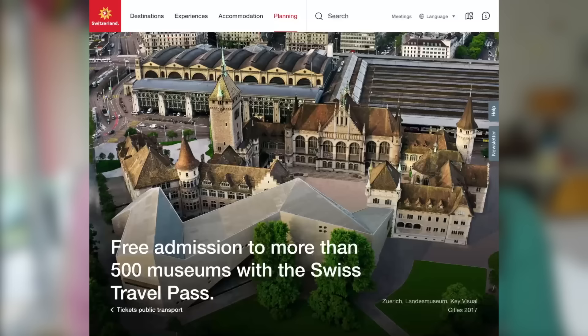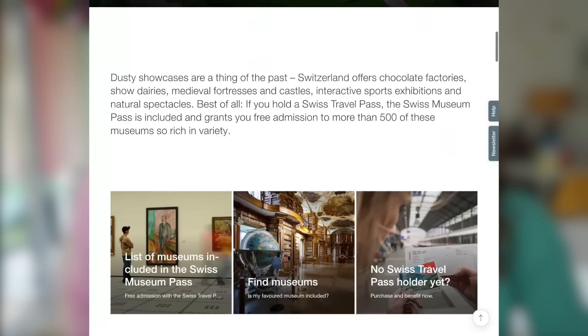The pass also covers local transit. So if you're staying a day or two in a city, you'll be able to take public transportation — trams and buses in Zurich and other cities. That's also great added value. And if you are a museum enthusiast, it covers 500 museums in Switzerland, which can be pretty expensive without this pass.